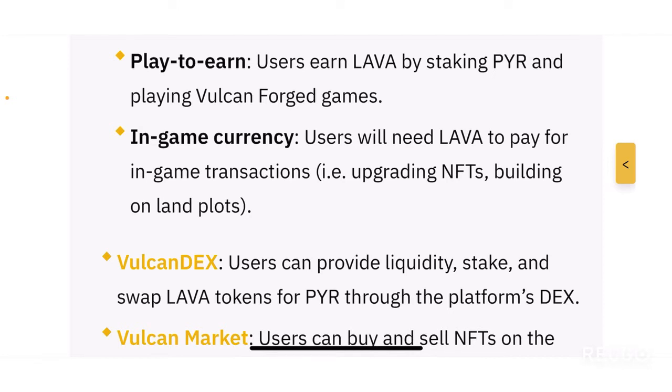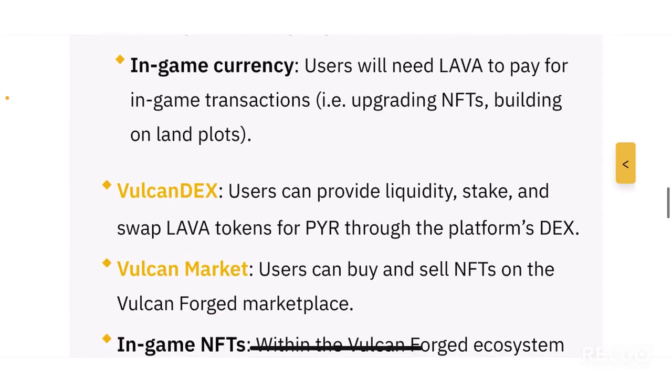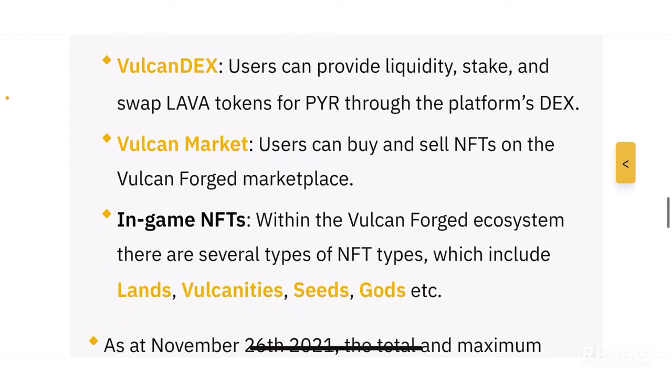If you stake your PYR tokens, you earn rewards in the form of LAVA tokens through a play-to-earn system. LAVA also serves as in-game currency: users need LAVA to pay for in-game transactions, including upgrading NFTs, building on land plots, and several other in-game activities. So it's the LAVA token — not PYR — that acts as the in-game currency.